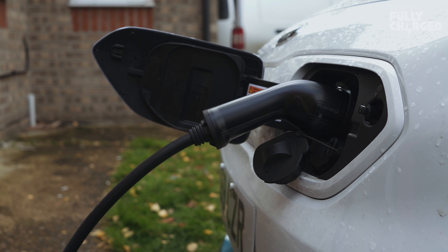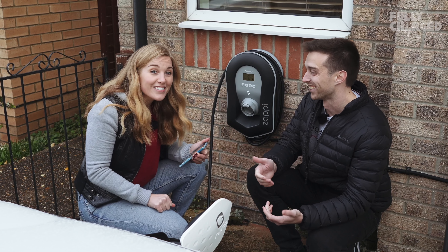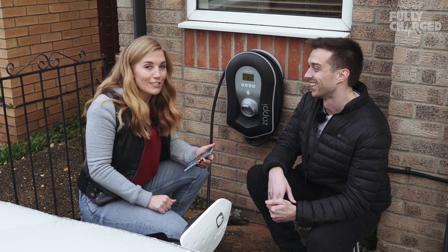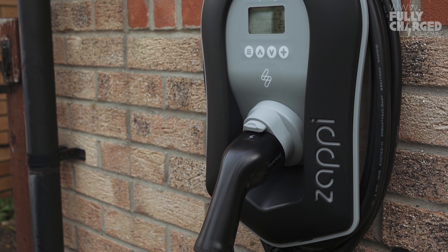This is what happens: you get an electric vehicle, then you get a charge point, then solar, then battery storage. First the electric car, now a home charge point — we are slowly but surely becoming fully fledged electric car owners with all the mod cons. There is nothing better than being able to pull up on your own driveway and plug the car in to get the mileage that you need. It really is as simple as charging a phone.